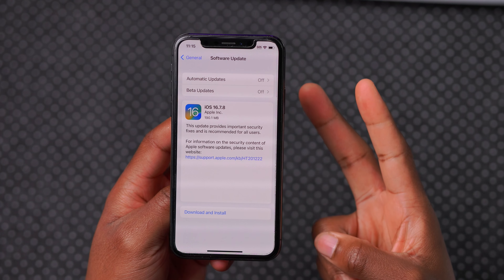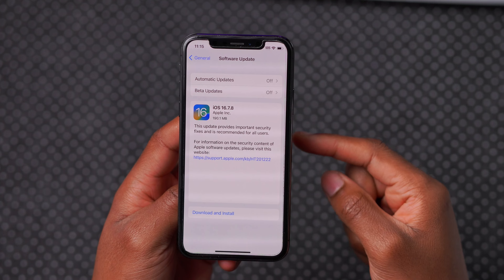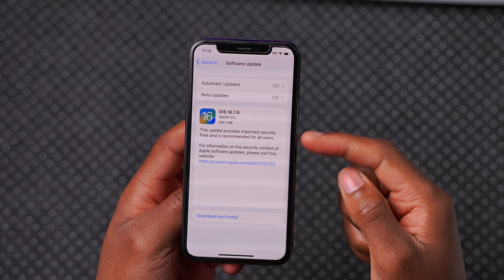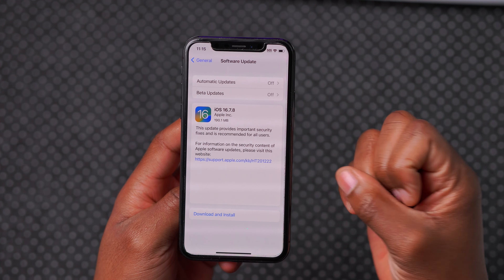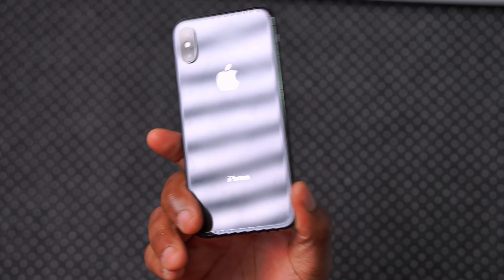It's also available for devices that were dropped from the support of iOS 17. Those dropped devices that no longer support iOS 17 — that's the iPhone 8, the iPhone 8 Plus, as well as this iPhone X.